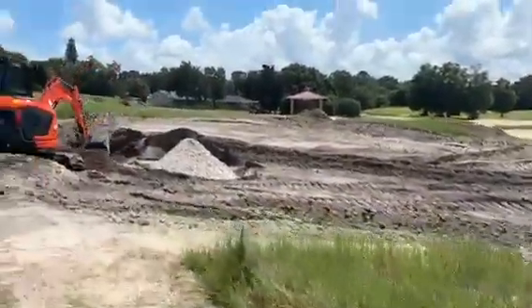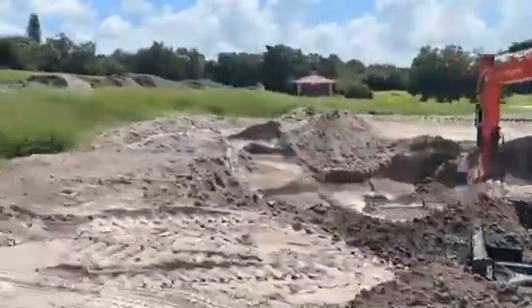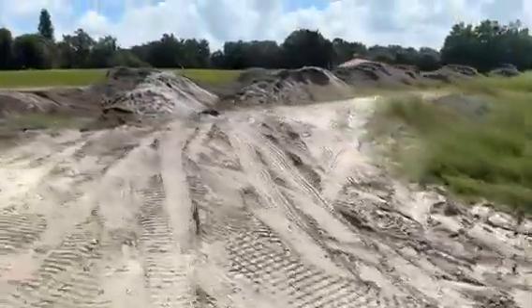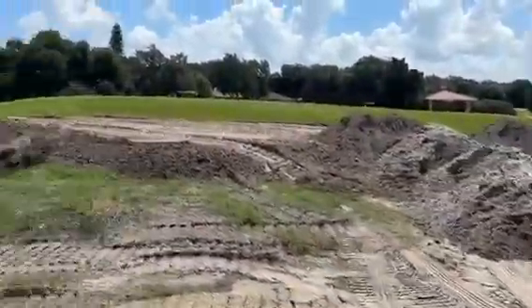Little Shane just in there digging away. Deep holes. Look at all of that. There's a lot of stuff going on here. A lot of dirt. I wonder what all that's going to be.